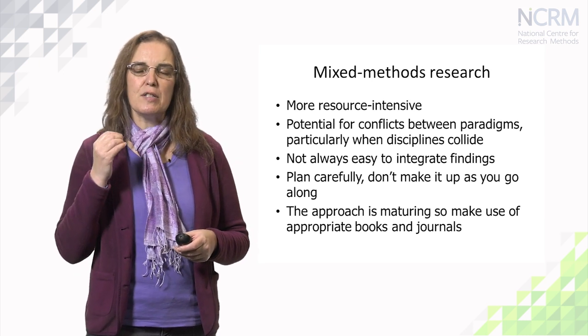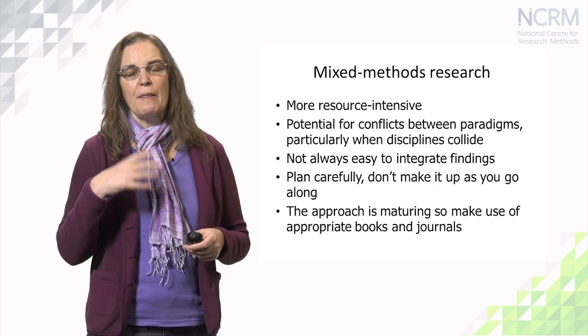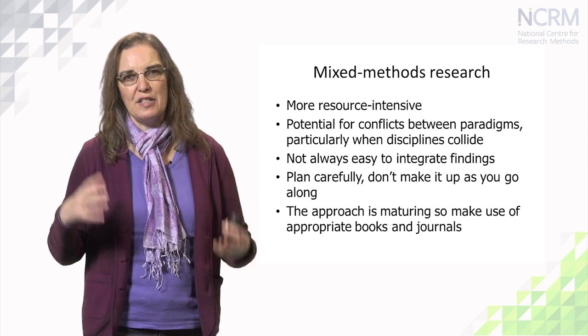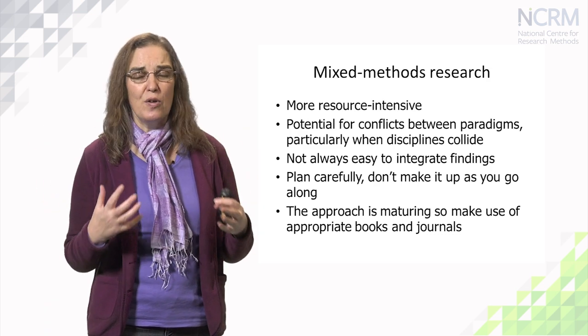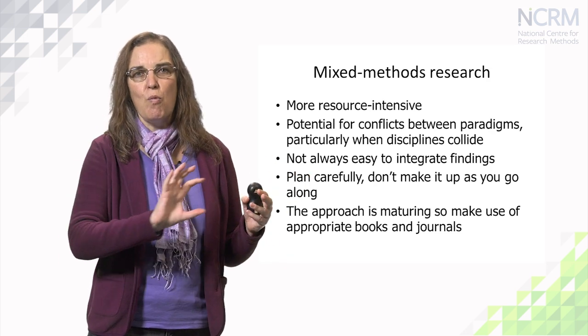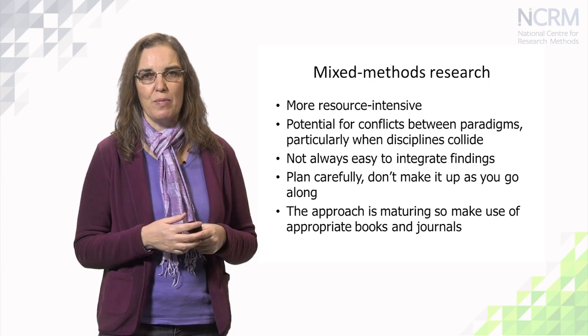Mixed methods research needs to be carefully designed as a mixed methods project right from the start. What won't work is if your research is going a bit rocky in the middle and you throw a few more methods in to try and fix it — that's really not a good idea and it's not going to work. You need to plan it from the start and be clear about why you're using more than one method at whichever stage of the research process you want to mix your methods.